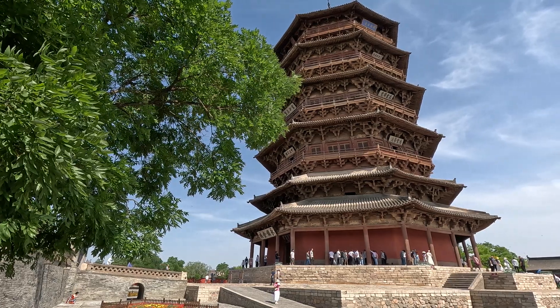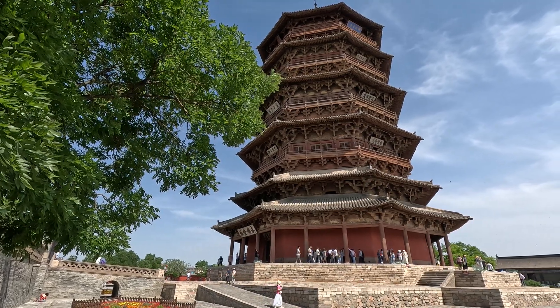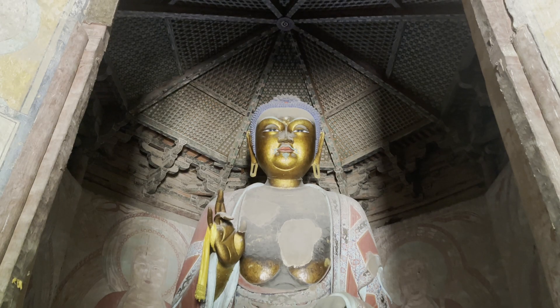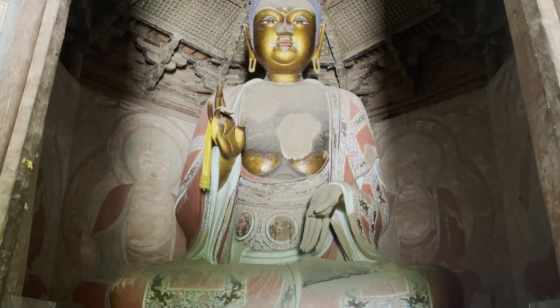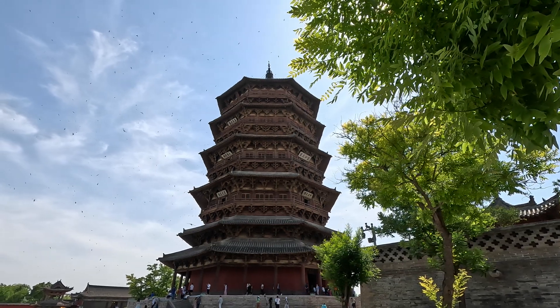However, due to its complex structure and difficulty in maintenance, the tower has tilted seriously. How has the tower survived for nearly a thousand years? And what are the challenges now? This is the story of this ancient wooden tower.